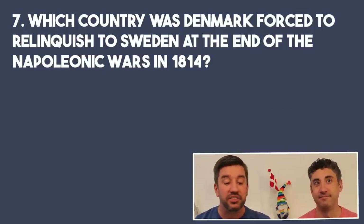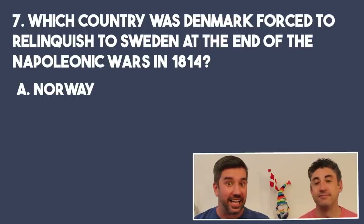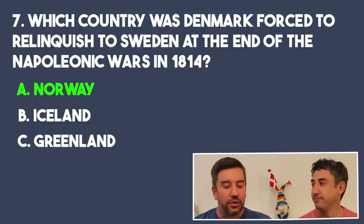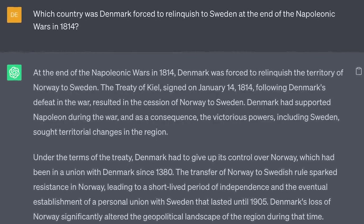Number seven: what country was Denmark forced to relinquish to Sweden at the end of the Napoleonic Wars in 1814? Was that A, Norway; B, Iceland; or C, Greenland? It would be A, Norway. That is correct. Denmark-Norway lost the English Wars — a series of conflicts between the British, Swedish, and Denmark, who got dragged in. With the Treaty of Kiel they retained Iceland and Greenland. The Norwegians finally got their independence a century later, and our Norwegian friends all very proudly enjoy May 17th. ChatGPT got this correct and also mentioned the Treaty of Kiel.